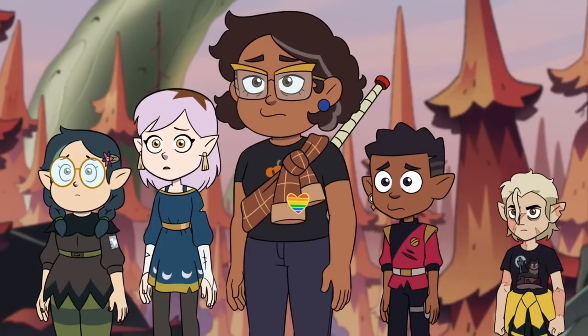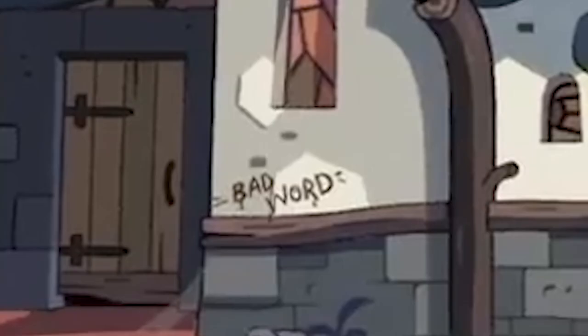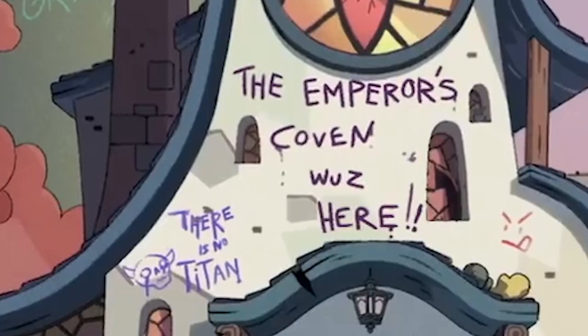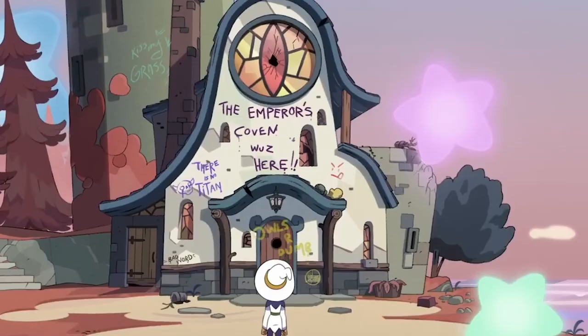We then get the main squad meeting back up at the Owl House, which has a bunch of graffiti on it. My favorite ones: 'Bad Word,' 'There's no Titan,' 'The Emperor's Coven was here,' 'Owls are dumb,' 'Kiss my grass,' and then a Hooty thing. There's also stars everywhere because of the Collector's influence. The closer the characters are to the Titan, the more stars and more messed up the world's going to be. The Owl House doesn't look too bad though — not great, but definitely not unfixable.